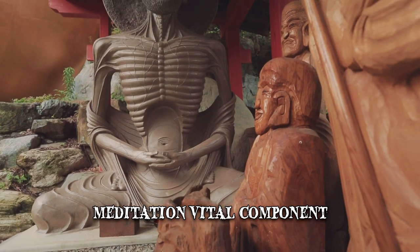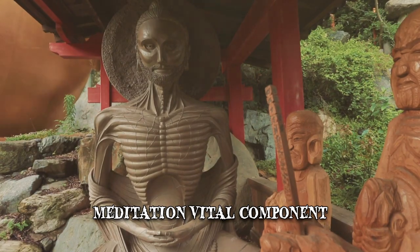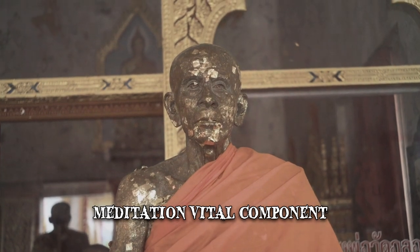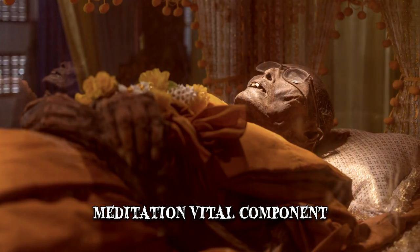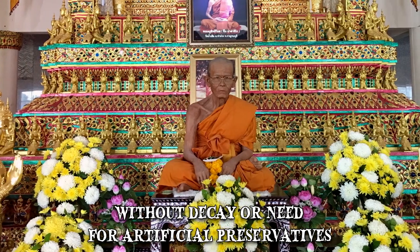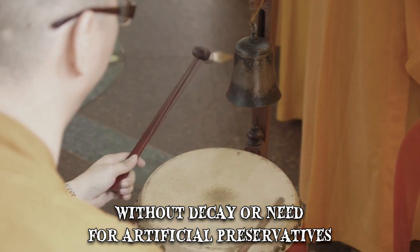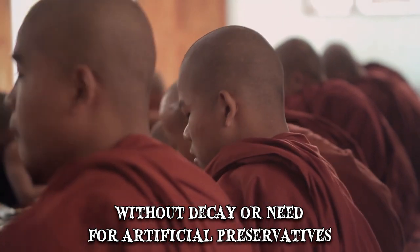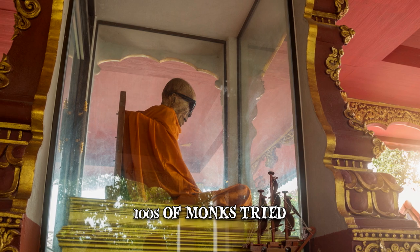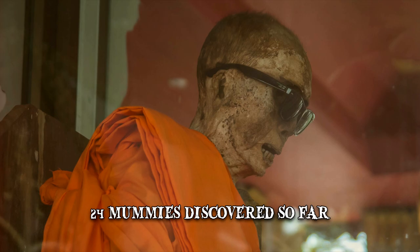Meditation is a vital component of Sokushinbutsu, as the monk reached death in a trance, usually while chanting a Buddhist mantra. Through Sokushinbutsu, his remains were naturally mummified with intact skin and teeth and without decay or the need for artificial preservatives. The mummies are revered in Buddhist tradition, but the process itself is beyond arduous. Research suggests that hundreds of monks have tried self-mummification, but only a few have been successful — in fact, only 24 such mummies have been discovered so far.